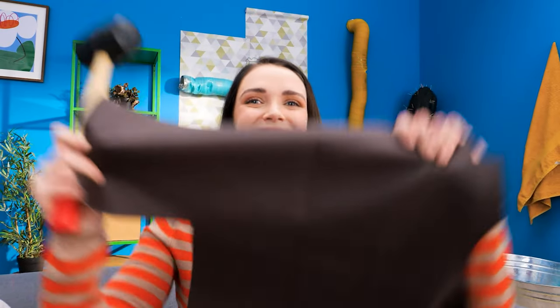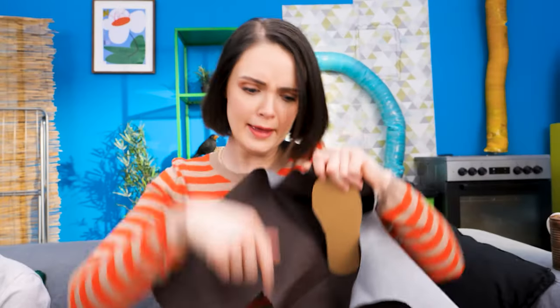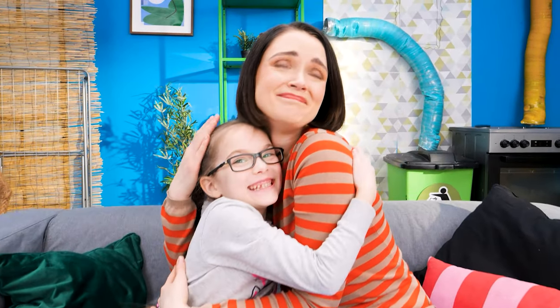Someone needs new shoes! Okay! I'll make something! Put your foot here! Hmm, a bit too big! Let's try again! I have the size of your foot measured — now let's cut! Fits perfectly! Thanks, Mom! You're the best!